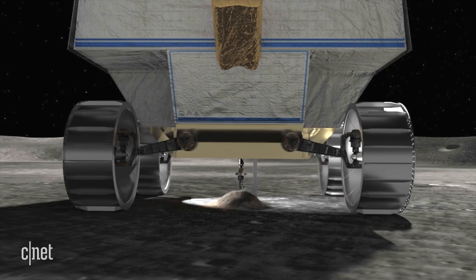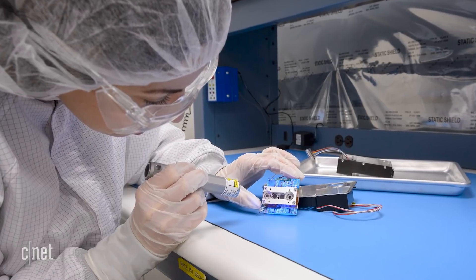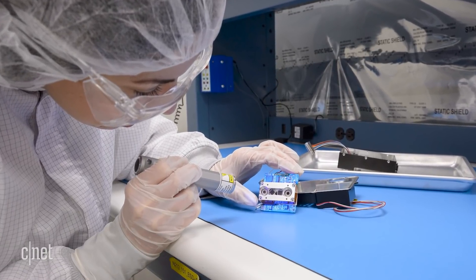Once the drill brings up a sample, it's scanned by two more spectrometers that give a more exact location of that ice and can determine how much of it's there.